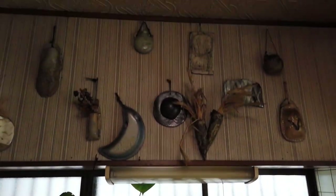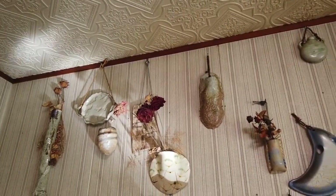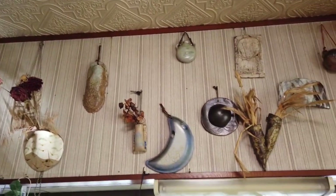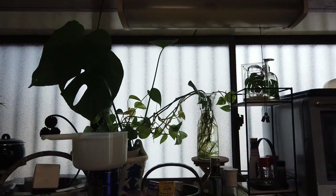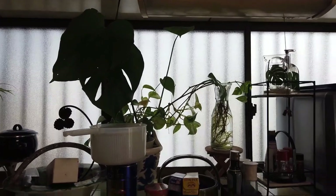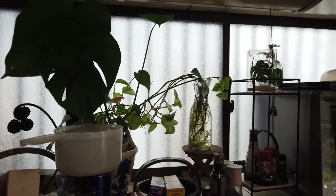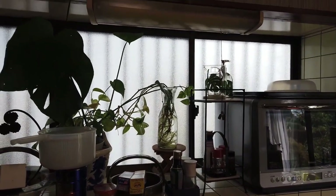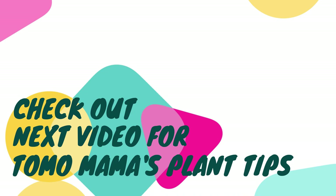On top, dried flowers. Yeah. You like dried flowers? Yes. And here, Monstera cutting. And pothos. And more pothos there.